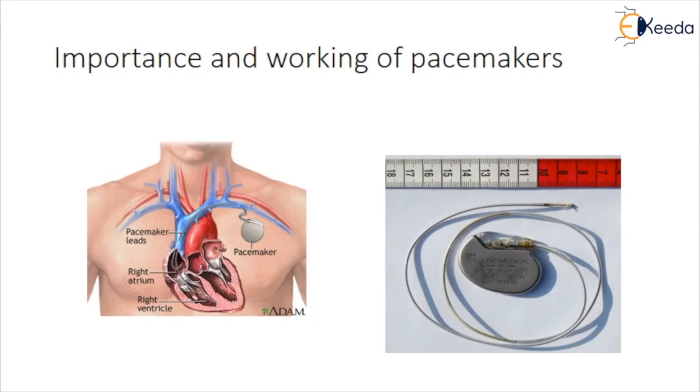Each electrical signal normally begins in a group of cells called the sinus node or sinoatrial node. As the signal spreads from the top of the heart to the bottom, it coordinates the timing of heart cell activity. The heart's two upper chambers, the atria, contract and pump blood into the heart's two lower chambers.